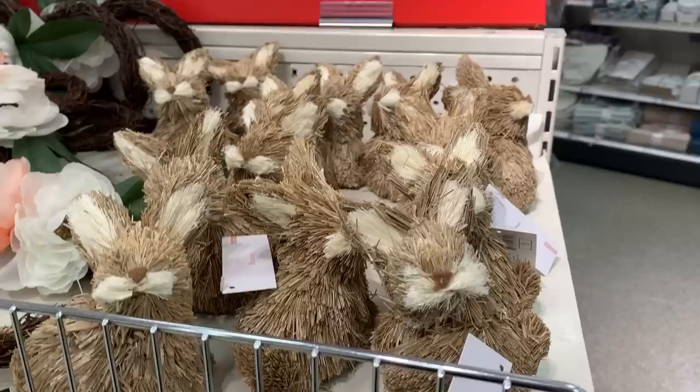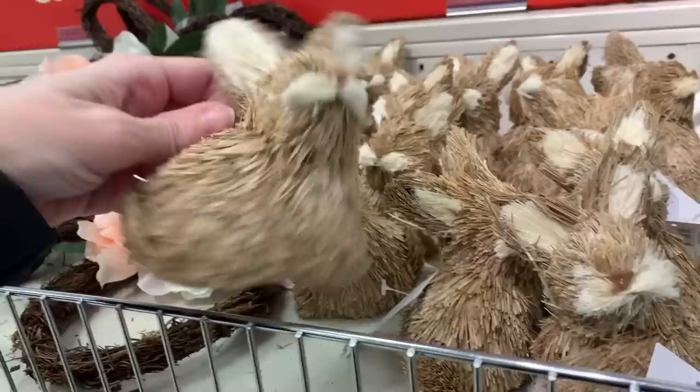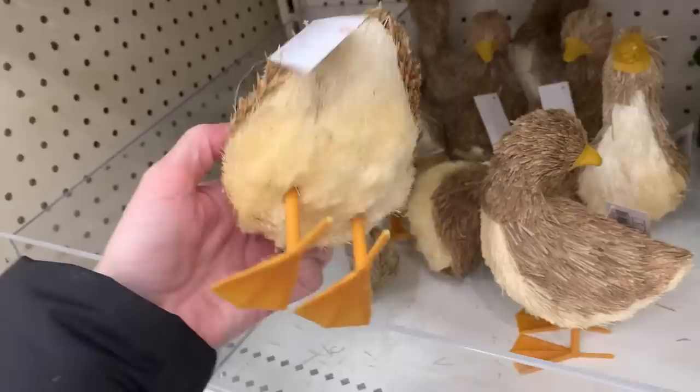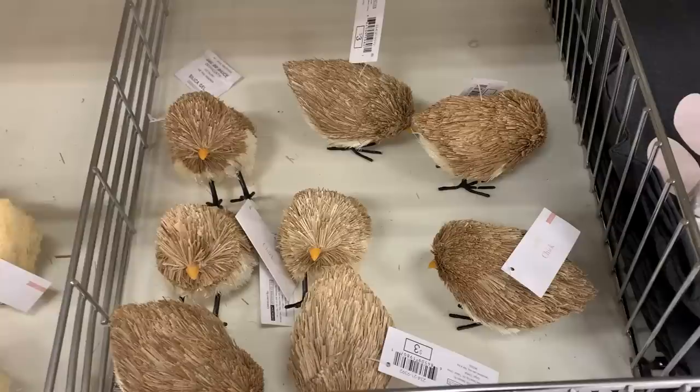In addition to resin and ceramic figurals, they also have some made of natural materials including sisal. First example: little sisal bunnies — two styles, one seated and one standing. I notice again these don't have eyes, which is just bugging me. Here are some sisal ducks — larger than the bunnies. The bunnies were three dollars but these are five dollars because they're bigger. It would be really easy to glue a little bead on either side to give them eyes if you wanted.